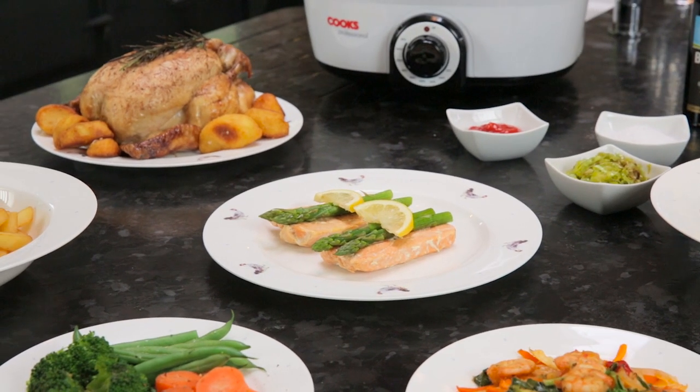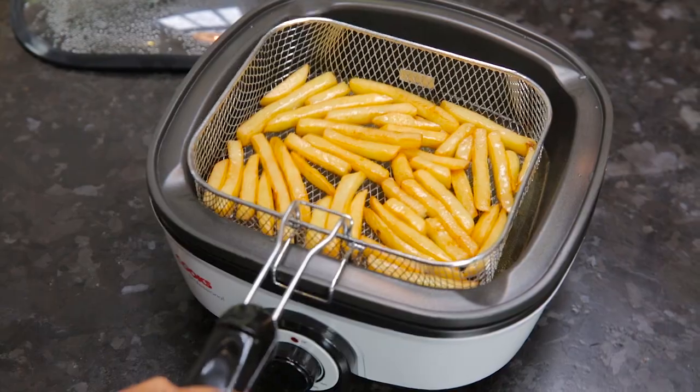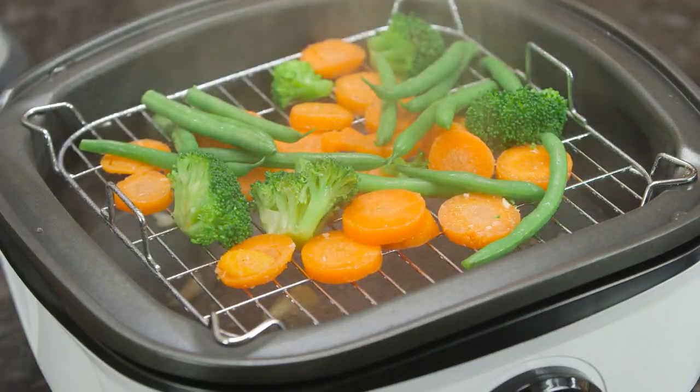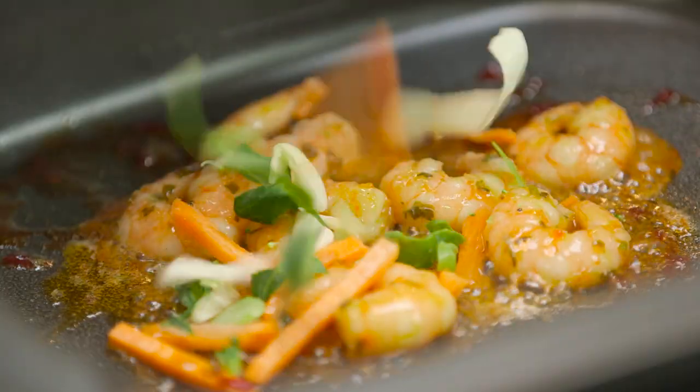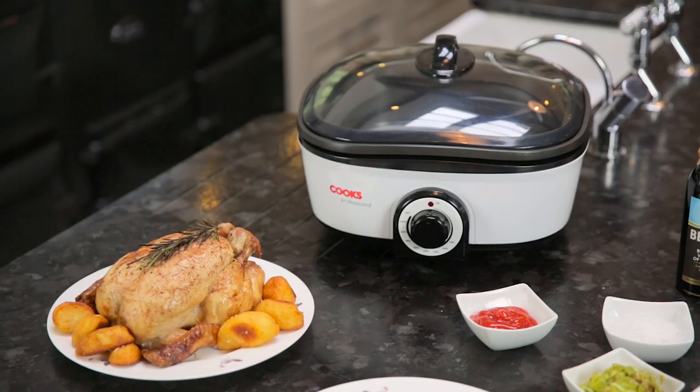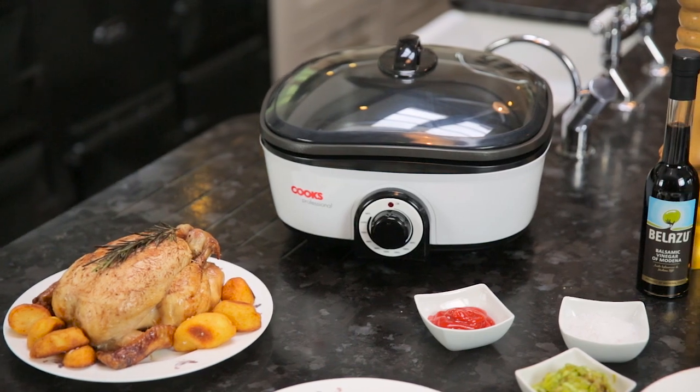enabling you to cook almost any meal perfectly with ease. Now you can steam, sauté, slow-cook, grill, fry, boil, stir-fry, braise and even fondue, all with one appliance.